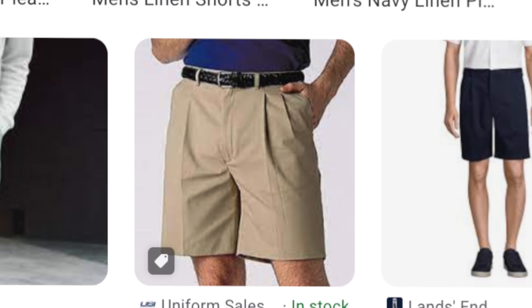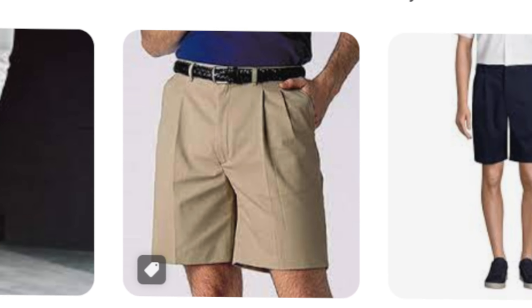Another thing about shorts with pleats is that they can make you look a lot older than you actually are, and this is the perfect example right here.